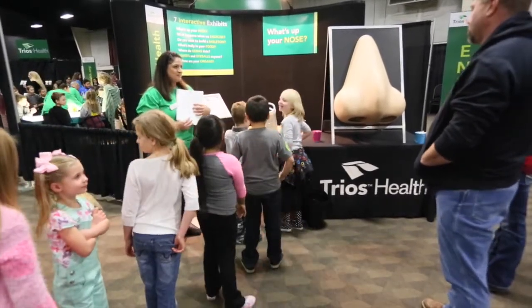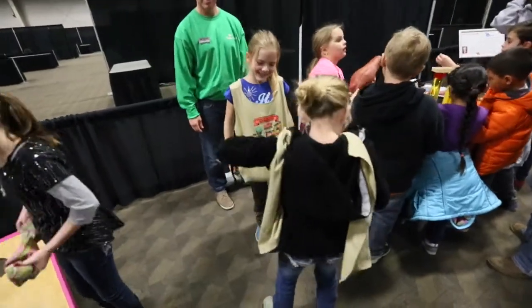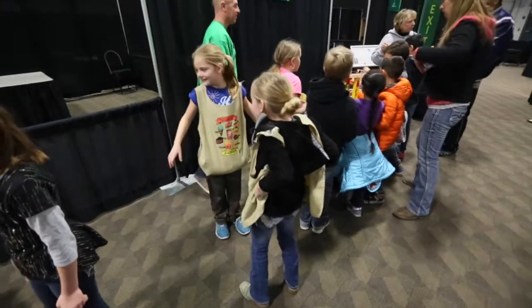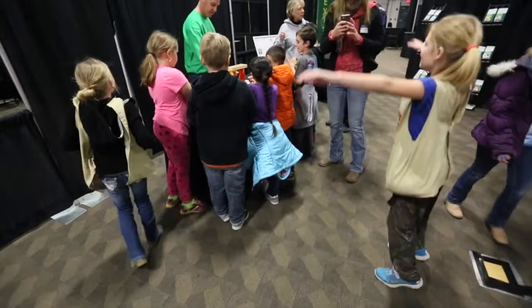What we did is we brought in an exhibit from Montana, the University of Montana, called Hands-On Health, and it has seven different exhibits for kids to get interactive with information about the body and that sort of thing.